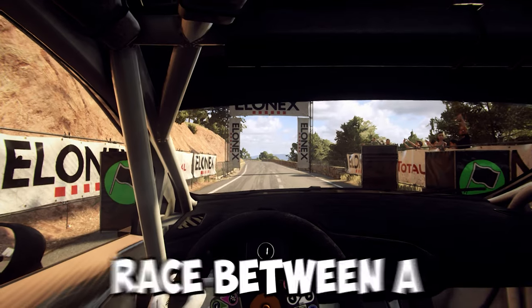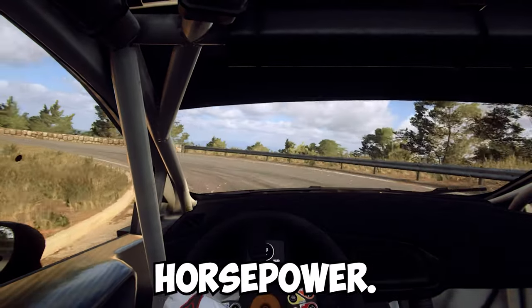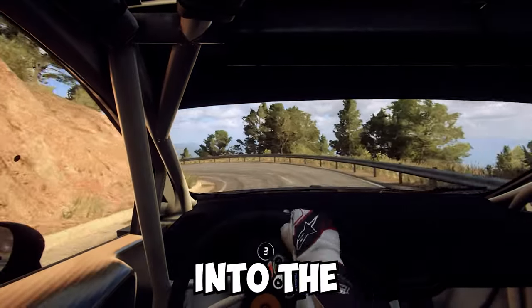Check out this drag race between a Bugatti Chiron and a Nissan GTR, pushing out over 2,000 horsepower. That wing must be producing a serious amount of downforce, and the car looks like it's about to take off and fly into the atmosphere.